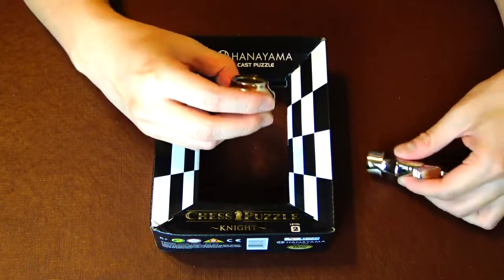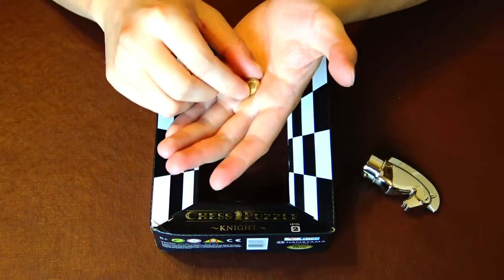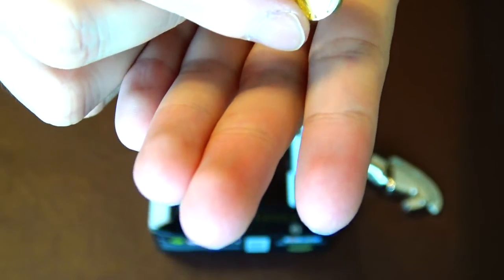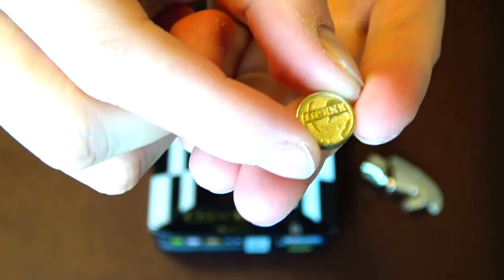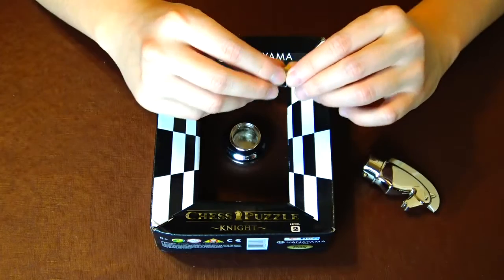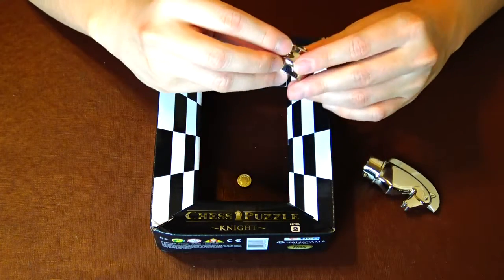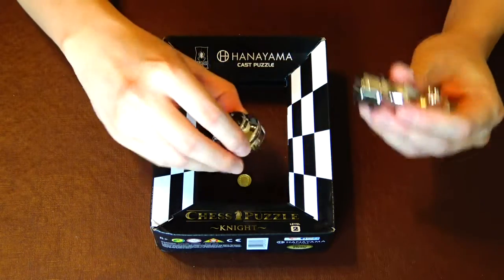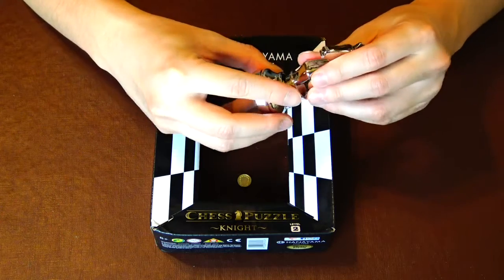Here's the coin - a lucky horseshoe. It's a very nice coin. That was much quicker than I expected. The hint is right here: you've got to turn the knight backwards as you're popping it up.